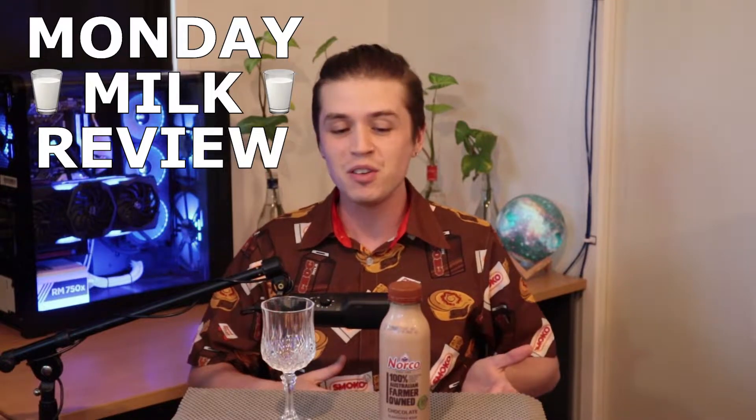Welcome back, fellow milk drinkers, to yet another Monday Milk Review. Today we're going to be looking at another one of Norco's range — it's quite simply the chocolate flavoured milk.